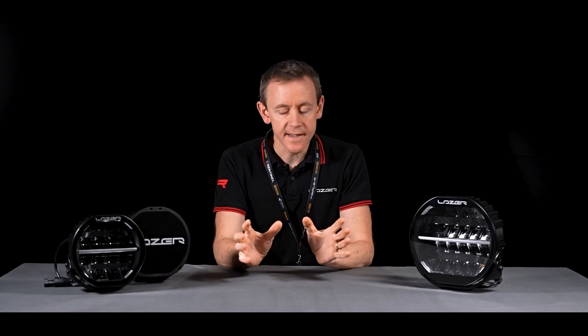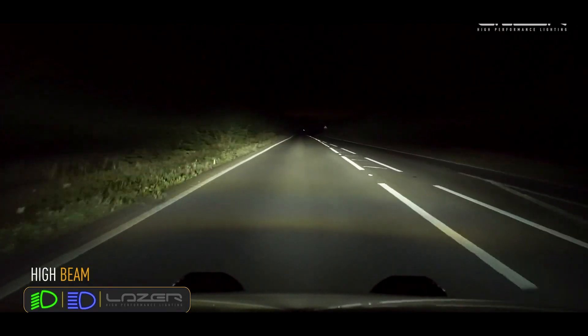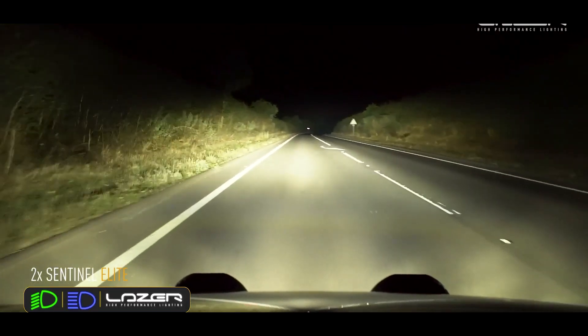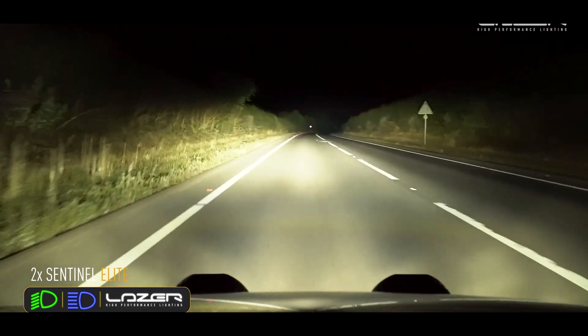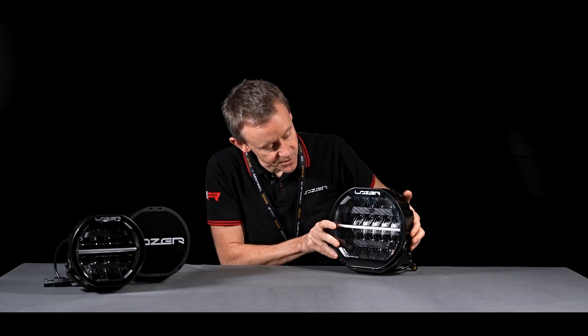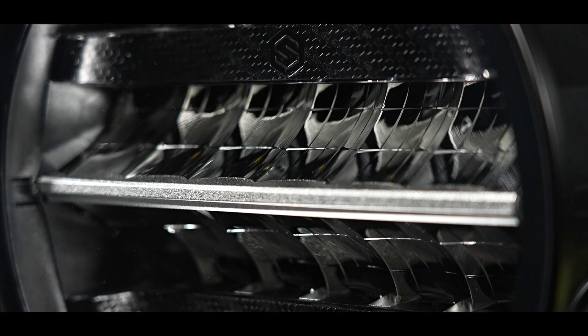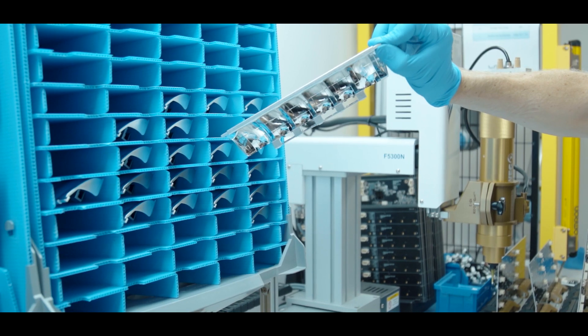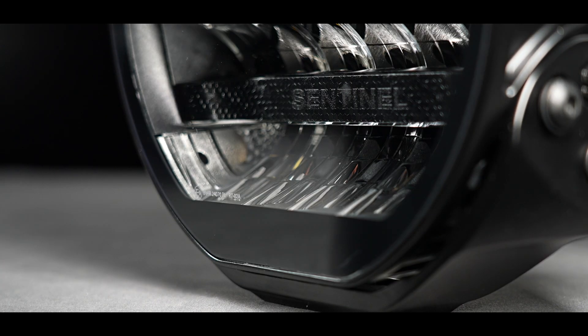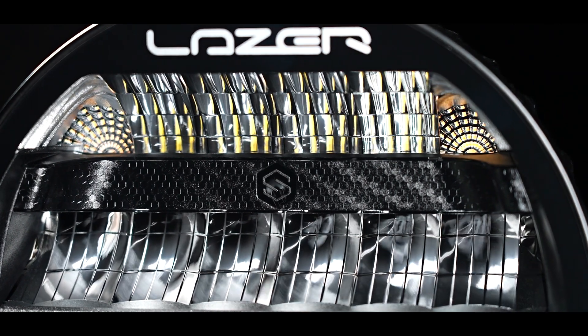The uniqueness about the Sentinel product is really the reflector orientation. We spend a lot of time generating the optimum way to achieve very long-distance performance and a very wide spread. Focusing on the Sentinel 9-inch, for example, we've got the spot reflectors here in the center — two banks of spot reflector — and then a bank of wide-angle reflector at the bottom and wide-angle reflector at the top.